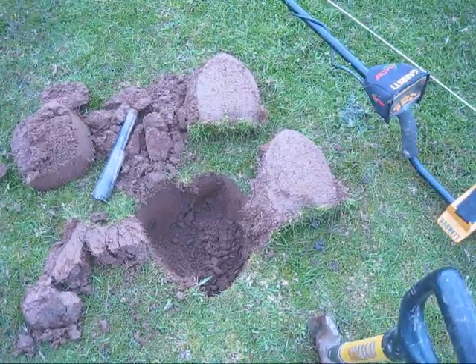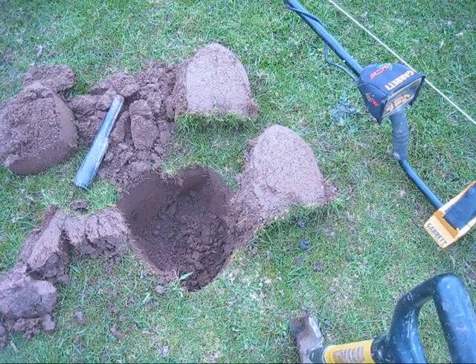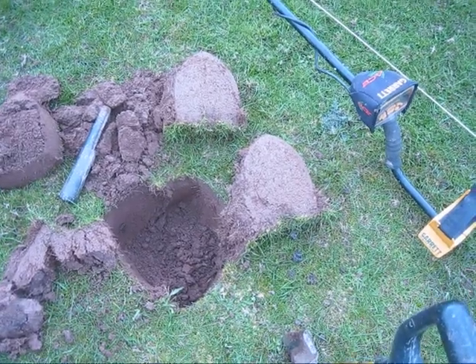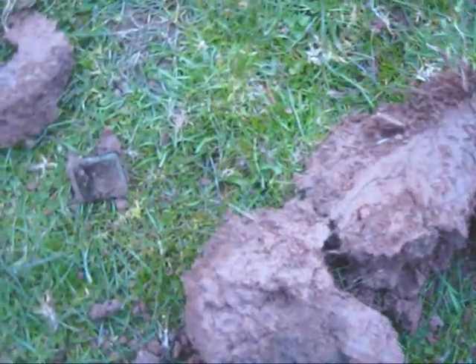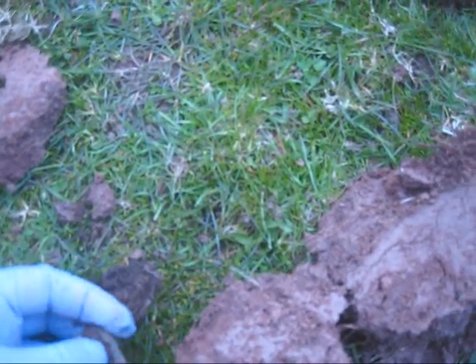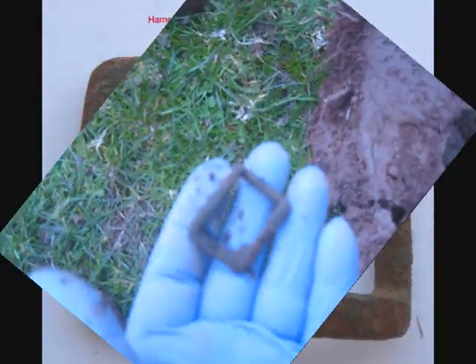I've got another signal here. Could not get it pinpointed properly — did the cross thing, did everything with it. Couldn't find it, so I widened the hole. Eventually the last bit I took out, the find fell out the bottom. It's a little buckle — nothing even spectacular, a little de-buckle. At least it's another find — let's move on.